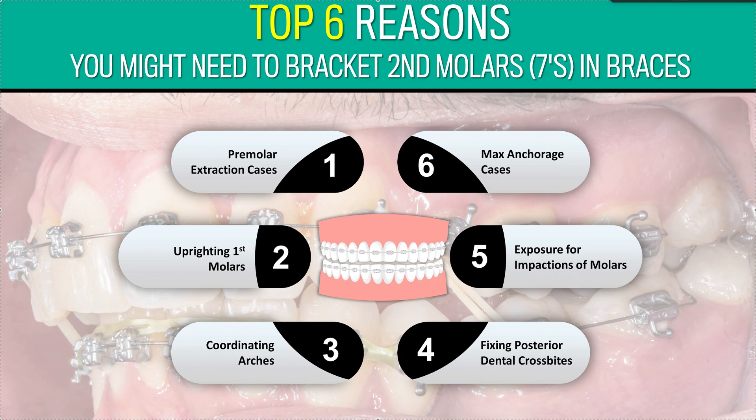Welcome to Straight Smile Solutions, straightsmilesolutions.com. Today we're going to talk about my top six reasons why you might need to put brackets on second molars, or 'sevens,' in braces cases. Remember, the difference with Invisalign, ClearCorrect, or any clear liner brand is that you have to cover those second molars. If you don't cover them, whether you're moving them or not, they'll be uncovered, leaving a few millimeters of microspace between those teeth, causing them to super-erupt.